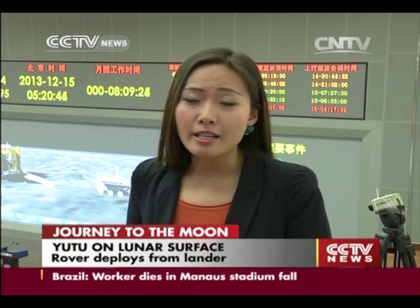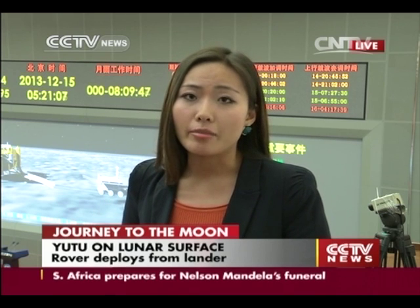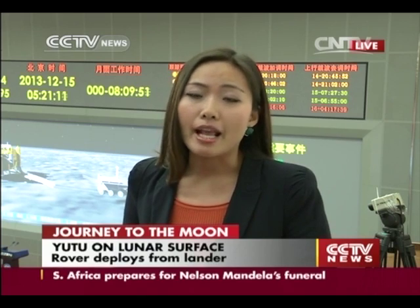3D simulations also showed how the rover slowly descended from the lander. To the untrained eye, the entire process seemed to take very long — several hours — as though the rover was taking very small steps at a time. But actually a lot was happening during that time: the rover was making calculations, communicating with Earth, and sending back data. Then at roughly 4:40 a.m. this morning, the moon rover landed at the Bay of Rainbows.